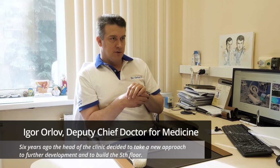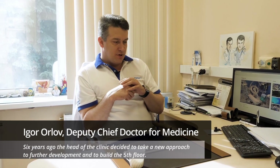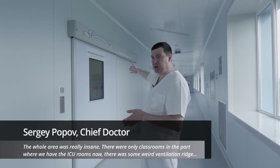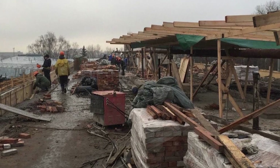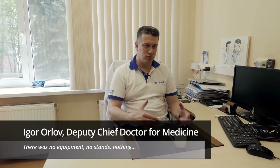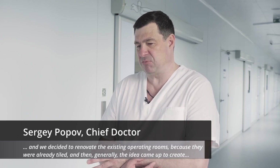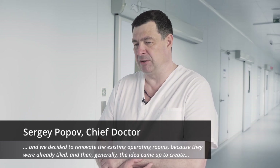Six years ago, the head of the clinic decided to take a new approach to further development and build the fifth floor. The whole area was really insane — there were only classrooms in the part where we have the ICU rooms now. There was some weird ventilation ridge, no equipment, no stands, nothing. We decided to renovate the existing operating rooms, because they were already tiled, and the idea came up to create a new modular operating block.